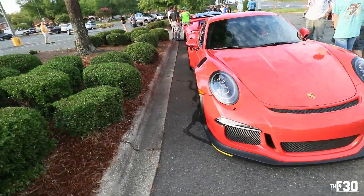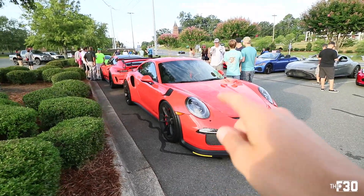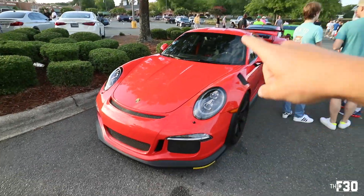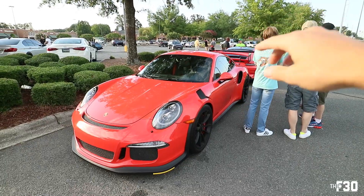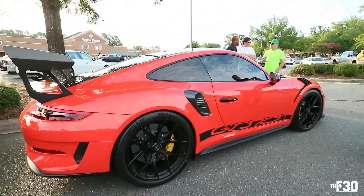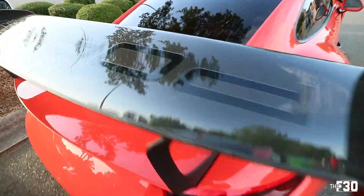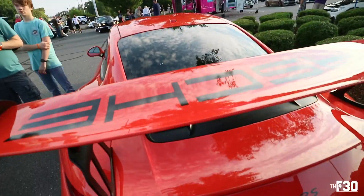Two GT3 RSs, both in lava. He just picked this one up two weeks ago. One is a 2016 and one is a 2019. The interesting part about these is that one has the YSAC edition, which is a $40,000 option with all of the carbon fiber. I'm going to let you see if you can notice the difference. So this is the one without the YSAC, and then you come over to the YSAC edition, which is the 2019. It has all of the carbon fiber, whereas if you don't have that option — no carbon. No carbon roof, no carbon wing.